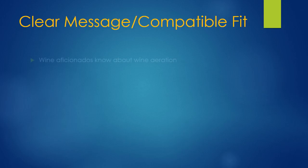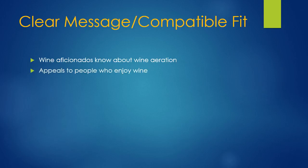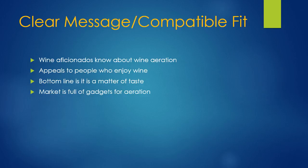Compatible fit — the clear message here is that wine aficionados know about wine aeration; this is something that's well documented. You've probably done it yourself where you open a bottle of wine, have a glass or two, and try it the next day or two days later and it tastes a lot better. It appeals to people who enjoy wine. This is something well known in the wine community. And the bottom line is it's a matter of taste — there are a lot of people who believe wine aeration does improve the taste of their wine. If you look online or in any wine store, the market is full of gadgets whose sole purpose is the aeration of wine.